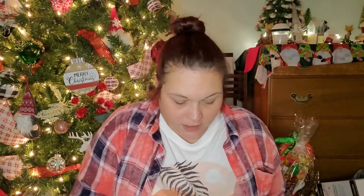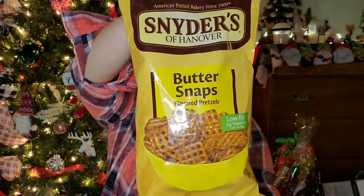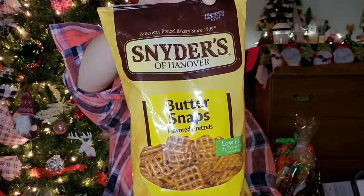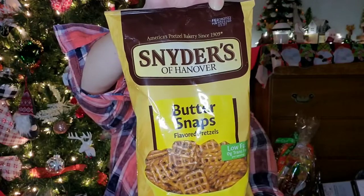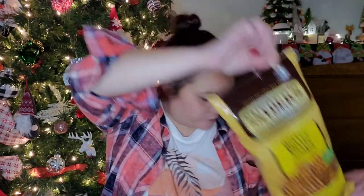They have the Snyder's of Hanover Butter Snaps Flavored Pretzels — good until February 26, 2022, low fat and zero trans fat. I love these things, they are delicious. It's 110 calories per serving and a serving size is one ounce or about 23 pretzels.